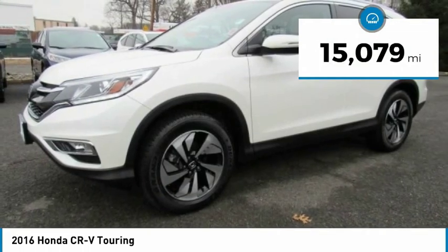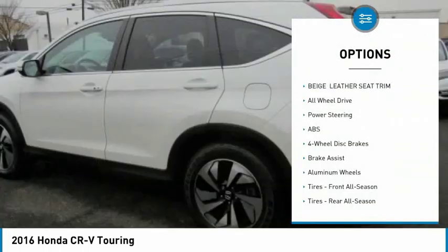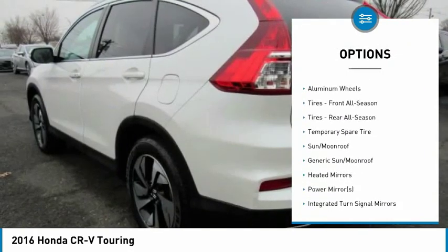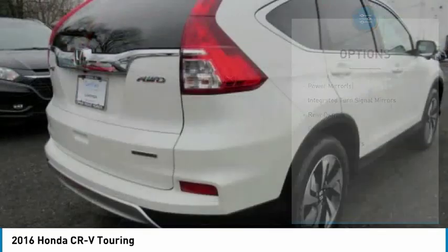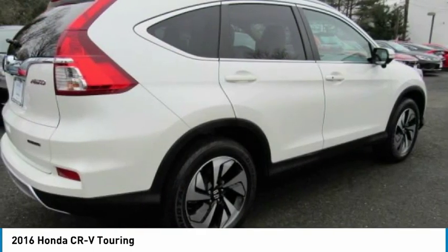This vehicle has less than 20,000 miles. Here are some of this vehicle's great options: lane departure warning, stability control, navigation system, keyless entry, steering wheel audio controls, power lift gate, traction control, backup camera, all-wheel drive, and anti-lock braking system.